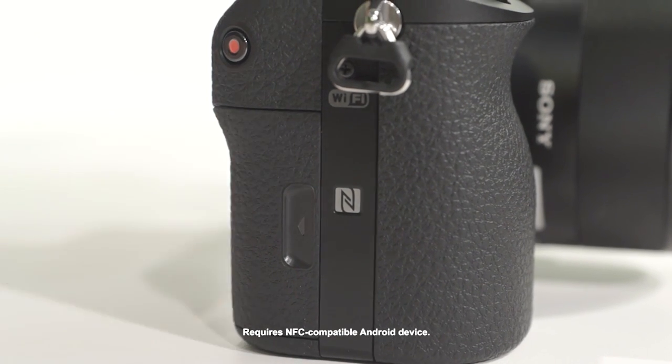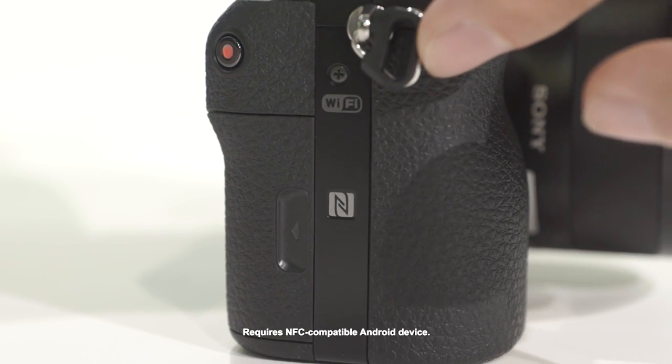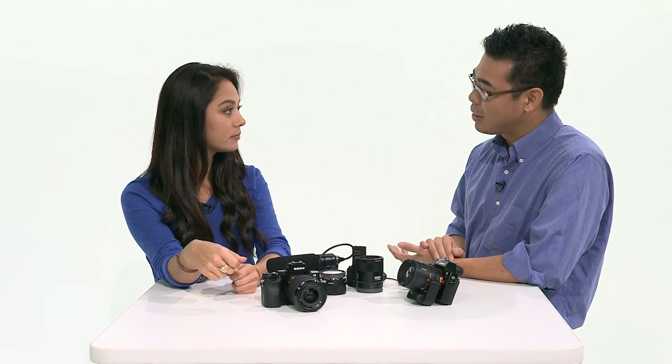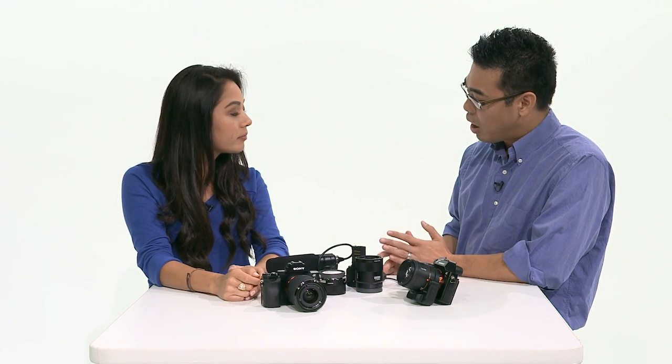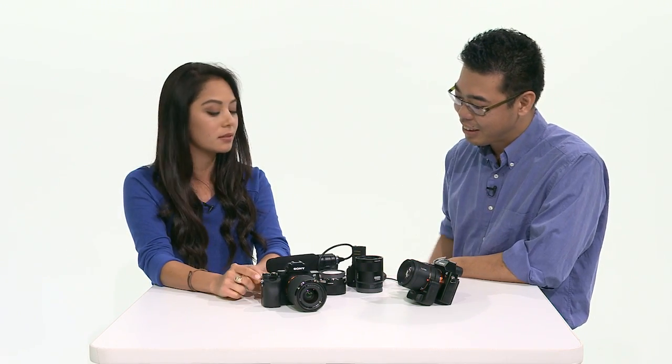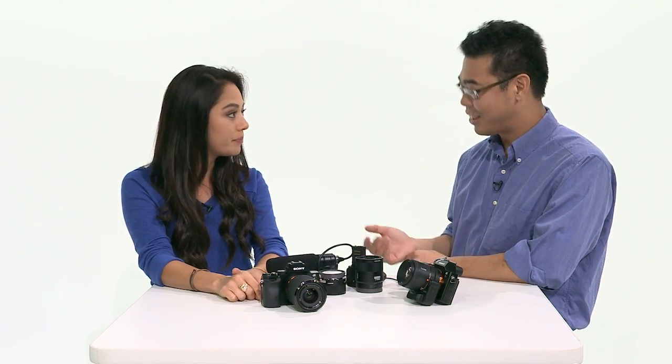As far as NFC and Wi-Fi, we definitely have that. Both of those are going to be in here, and that means we can remote into the camera. Another cool thing we support is PlayMemories camera apps. All the apps will not be compatible until about December timing, but what you can do right now is use smart remote control, which is very popular.